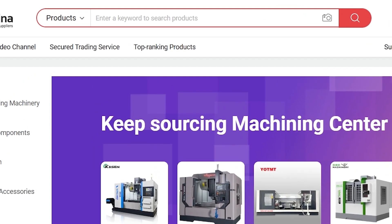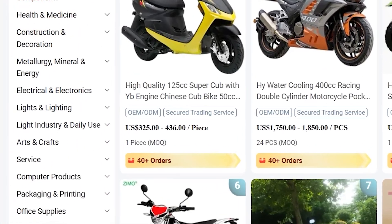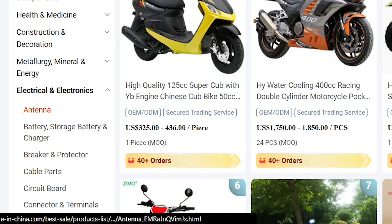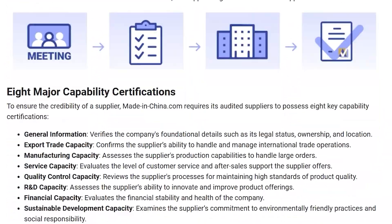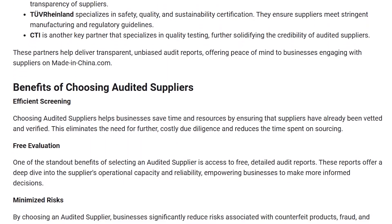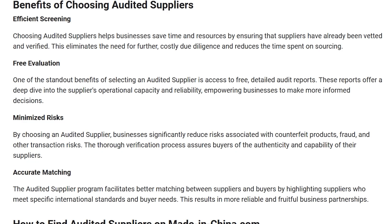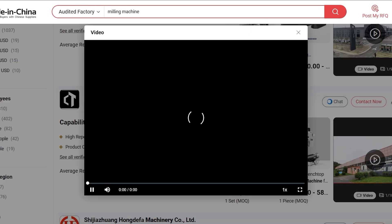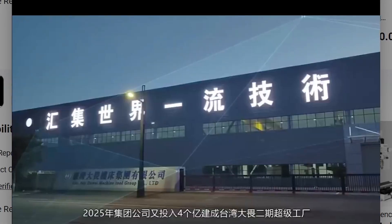Beyond the AI itself, the platform includes strong features that global buyers rely on. You can easily identify trending products, discover opportunities, and narrow down suppliers quickly. MadeinChina.com works with well-known auditing organizations such as SGS, Bureau Veritas, and CTI — these reports help buyers build trust before engaging. The platform also offers various trade assurance features that reduce the risk of sending payments internationally. Before even contacting a supplier, you can explore their production facilities through immersive virtual tours. It's almost like visiting the factory in person.